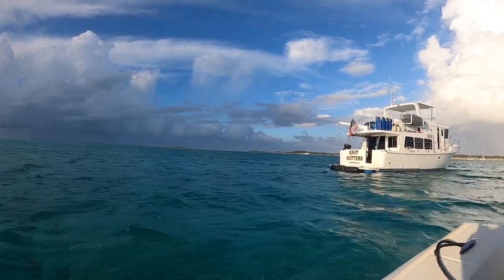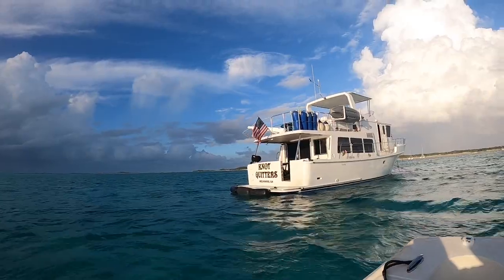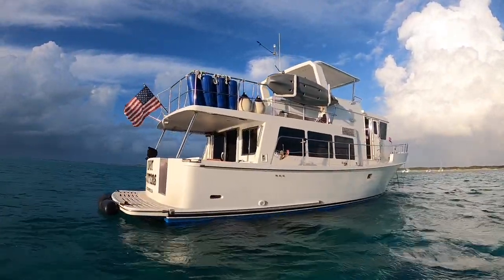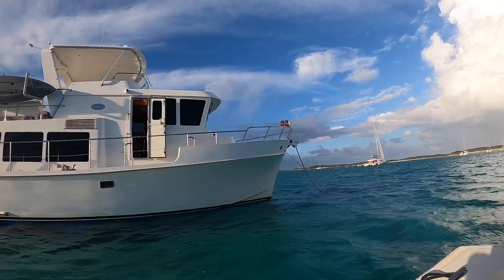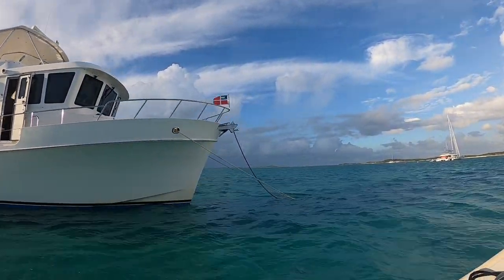Shroud Key is part of the Exuma Keys Land and Sea Park. The park was established in 1958 by the Bahamian Parliament and stretches out for 22 nautical miles, approximately 4 nautical miles on each side of numerous keys.